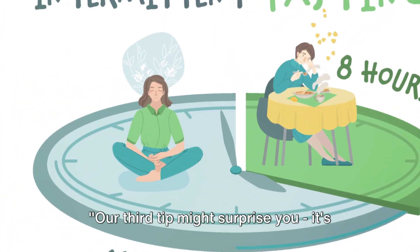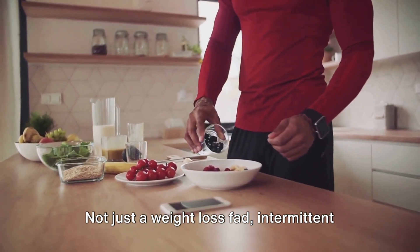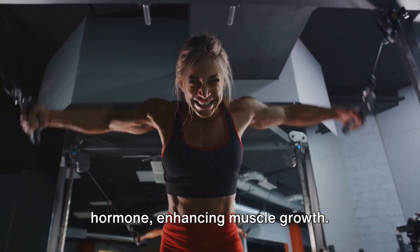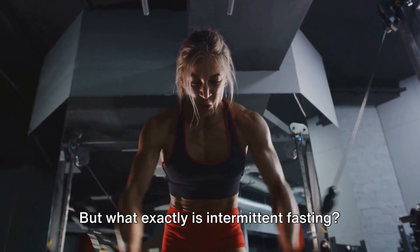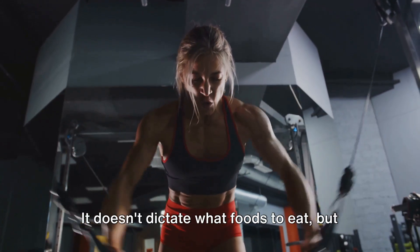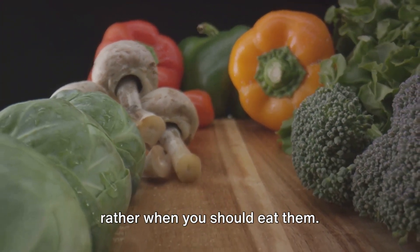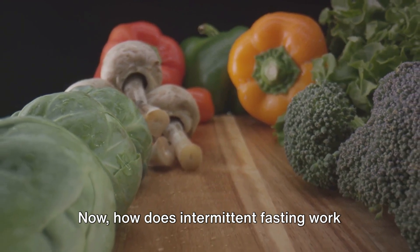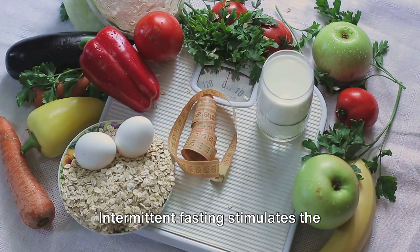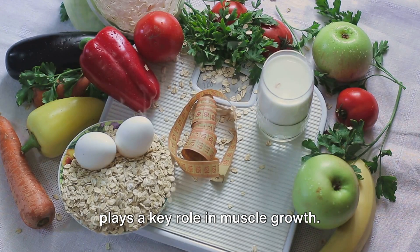Our third tip might surprise you — it's intermittent fasting. Not just a weight loss fad, intermittent fasting can actually stimulate the growth hormone, enhancing muscle growth. Intermittent fasting is an eating pattern that cycles between periods of fasting and eating. It doesn't dictate what foods to eat, but rather when you should eat them. Intermittent fasting stimulates the production of the growth hormone, which plays a key role in muscle growth.